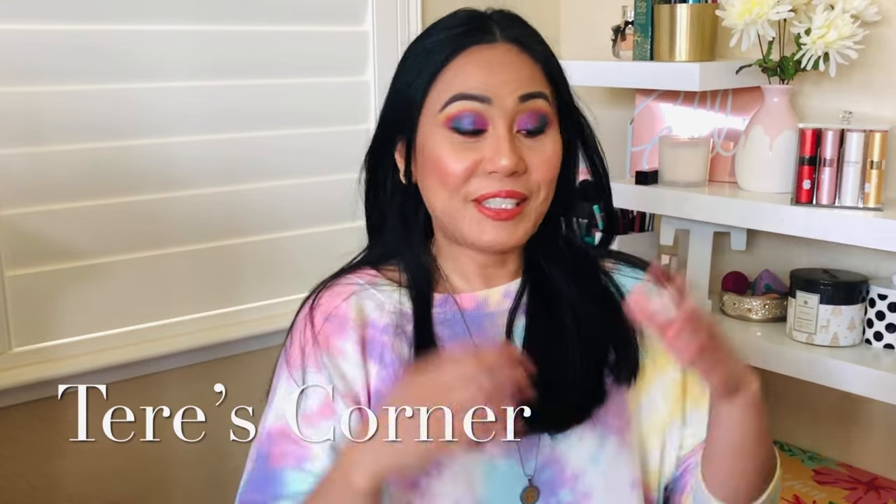Hi guys, welcome back to my channel. Today is another Scent Box versus Scentbird showdown and I cannot wait to show you guys what I got this month. Let's go ahead and get started.